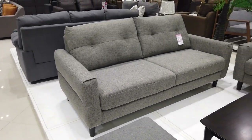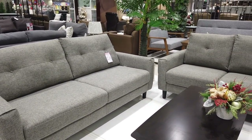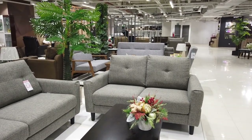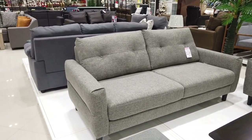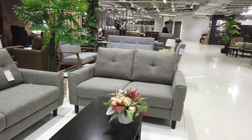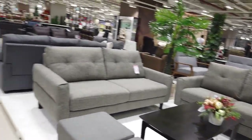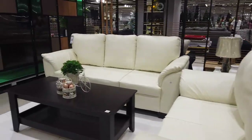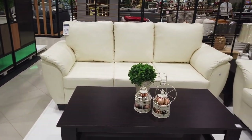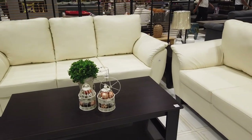This set is ₱23,395 for the set — a three-seater and two-seater sofa. It used to be ₱38,000 and is now ₱23,395. It's white leather — synthetic leather.